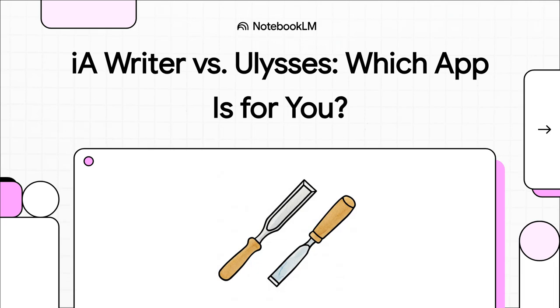Today we're diving into a big one: IA Writer versus Ulysses. These are two heavyweights in the world of distraction-free writing, and they're both amazing, but they have totally different ideas about what a writing app should be. One is all about minimalism — just you and the text. The other is a full-blown writing studio packed with features. So the real question is, which one is right for you?